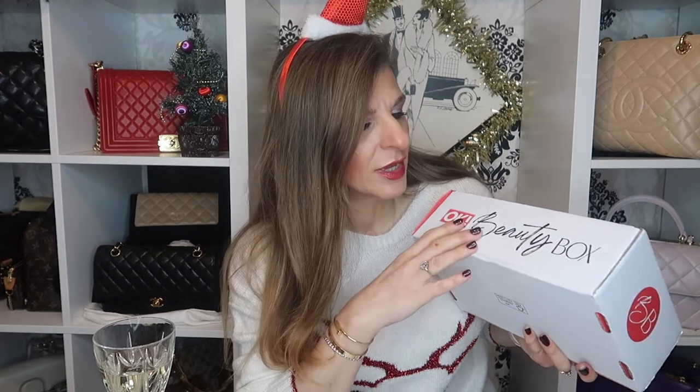Shall we do a beauty box unboxing? So this is the OK Beauty Box. I subscribed to this in October because they had a Revitalash in it - I'll link that unboxing down below. And then I forgot to unsubscribe, so I ended up paying full price for this. The first one I only paid something silly like £4, and then I paid full price for this - I think it was £15. As soon as this came in and they pulled the £15 out of my bank account, I unsubscribed.